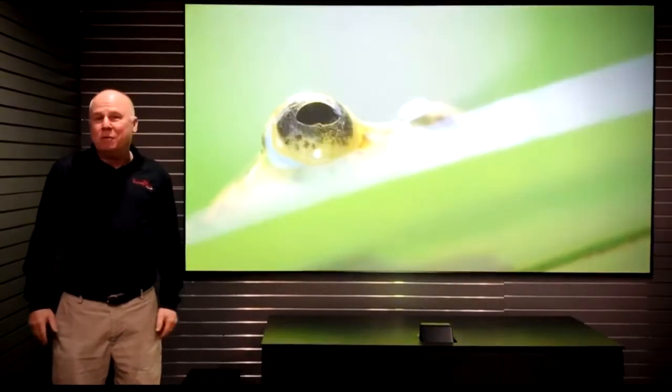I'm Barney Miller with Barney Miller's Incorporated. You're looking at one of our seven home theater rooms in our showroom.